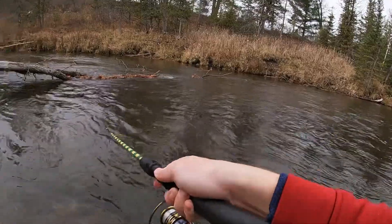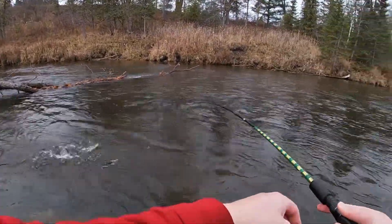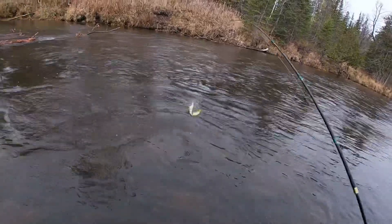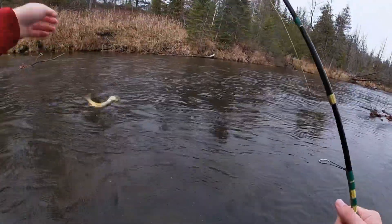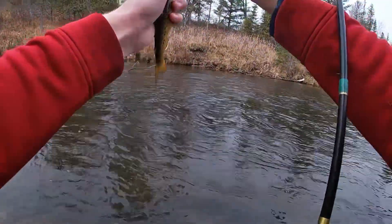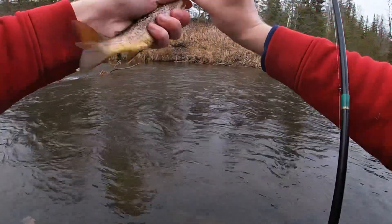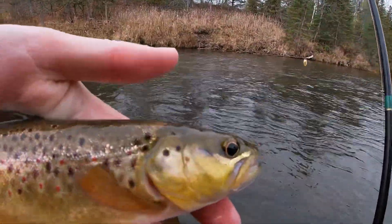Got a little bugger — there we go, first rainbow of the day. Nope, there he goes — quick release. There we go, I got one — another little bugger, good colors though, real good fish.